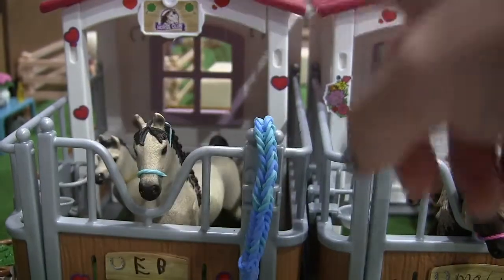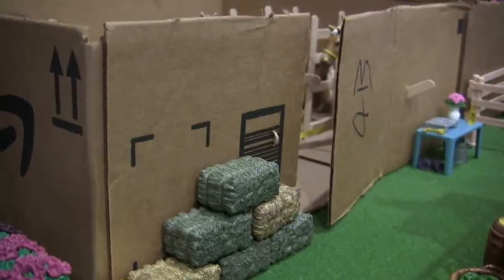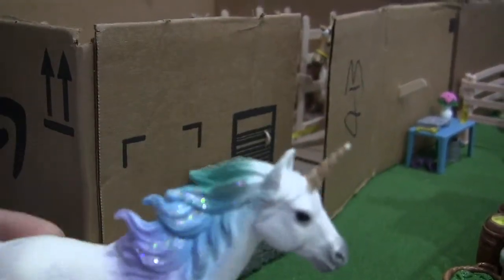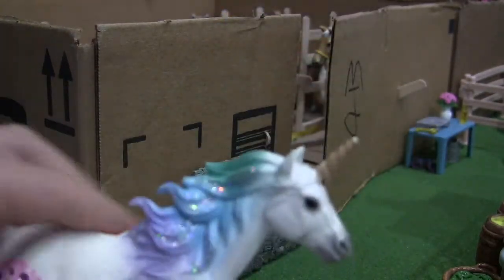They also have a halter. This is actually the front of the stable — there are some flower pots on either side. There's some jumping storage over here, and this is my fantasy horse. His name is Driftwood, but I'm not really going to use him much unless it's a fantasy video.